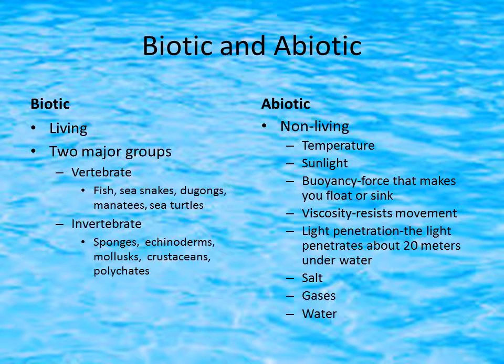For my abiotic factors, I put temperature, sunlight, buoyancy — which is the force that makes you float or sink — viscosity, which resists movement, and my fifth one is light penetration. Light penetrates about 20 meters underwater. Salt, gases, and water are the rest.